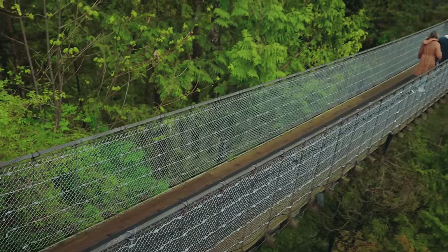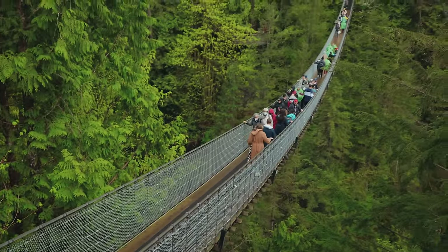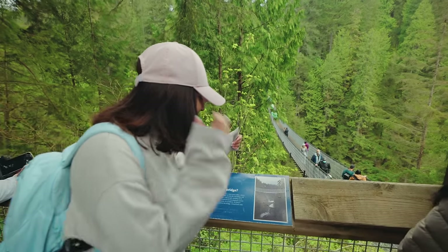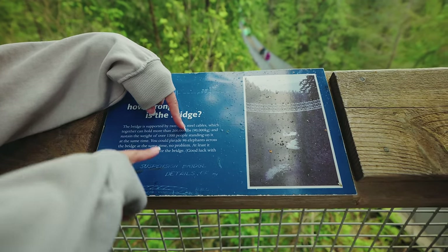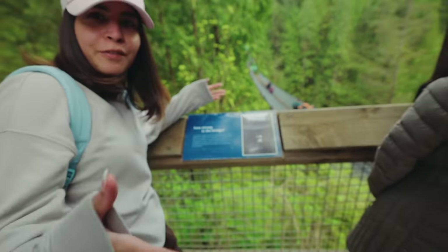Fun fact: the name Capilano comes from a Squamish word meaning 'beautiful river.' And now, welcome to the main attraction of the park — Capilano Suspension Bridge. It's definitely going to be a wobbly ride. Do you know how strong this bridge is? It can actually take the weight of over 1,300 people standing on it, or 96 fully grown elephants.